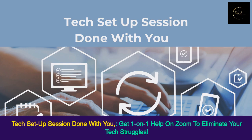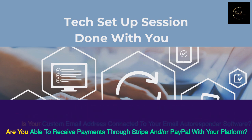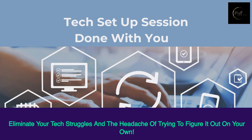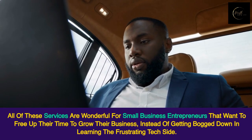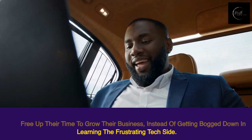Tech Setup Session — done with you. Get one-on-one help on Zoom to eliminate your tech struggles. Do you have a custom email address? Is your custom domain connected to your landing page or website platform? Is your custom email address connected to your email autoresponder software? Are you able to receive payments through Stripe and/or PayPal with your platform? If you answered no to some of these questions, let the skilled team help you eliminate your tech struggles and the headache of trying to figure it out on your own. All of these services are wonderful for small business entrepreneurs that want to free up their time to grow their business instead of getting bogged down learning the frustrating tech side.